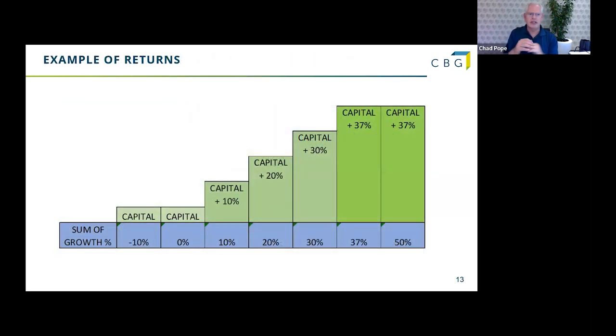Let's have a look at it graphically. Across the bottom we've got our growth percentages — perhaps the growth is minus 10%, we're only going to get our capital out. Zero, we get our capital out. If we had 10% growth, it's capital plus 10%, then 20%, 30%, all the way to 37%. And if it were to shoot the lights out — perhaps these indexes grew by 50% — remember, it's capped at 37%. That's 50% of our capital with 37% of that capital as a growth opportunity.